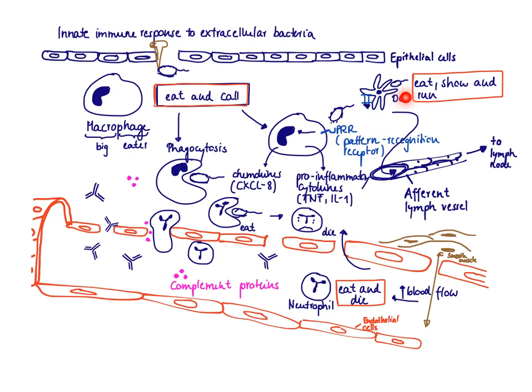Now let's talk about the other guard stationed in the tissue: the dendritic cell. The dendritic cell is also equipped with pattern recognition receptors and recognizes bacteria very similarly to the macrophage. However, its response is slightly different. The slogan of the dendritic cell is 'eat, show, and run.'